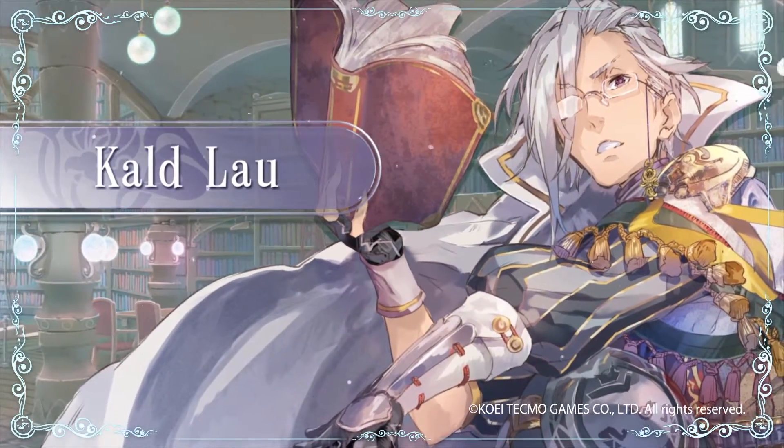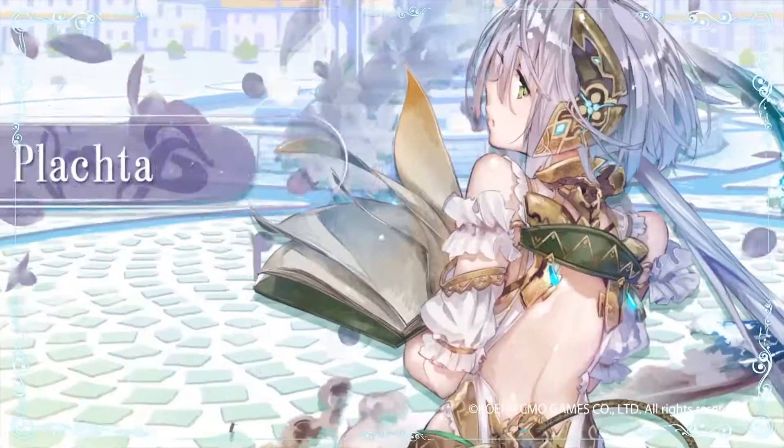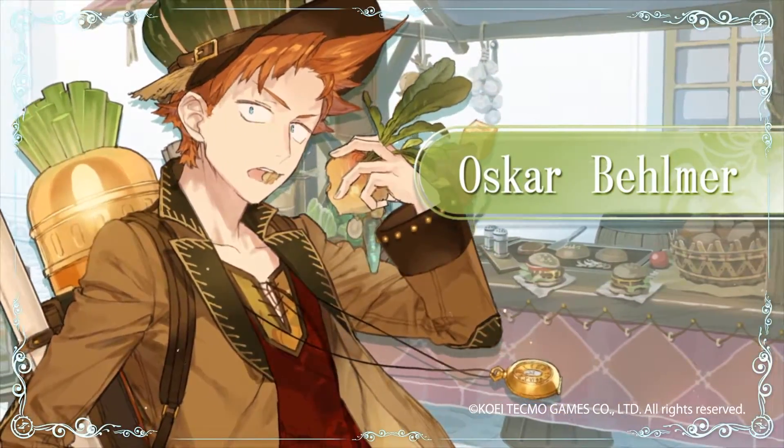I'll show you my power. Don't give up, Fieris. I'm sure we'll be fine. Witness the essence of alchemy. Ha ha! You can't stop me!